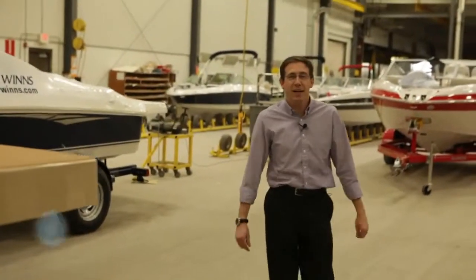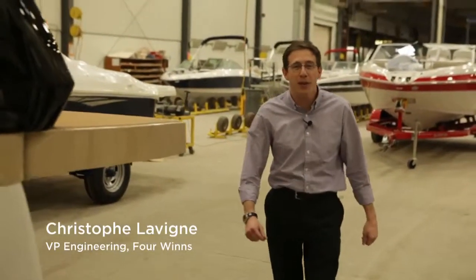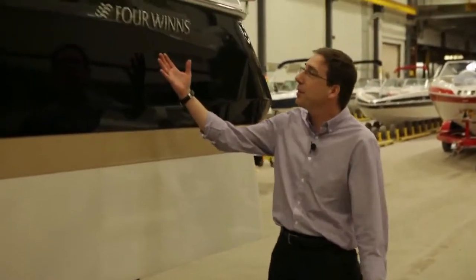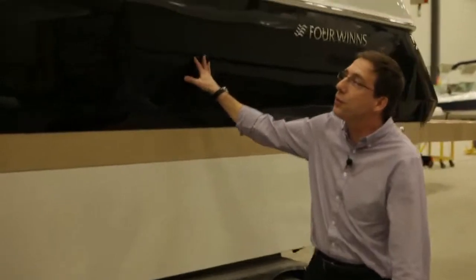Hello, my name is Christophe Leving. I'm Vice President of Engineering for Four Winds. Welcome to the plant — that's where we build boats. Today, I'm going to present you the new Four Winds V275.